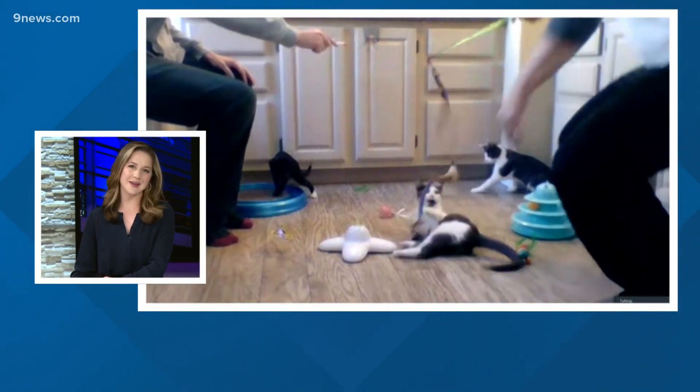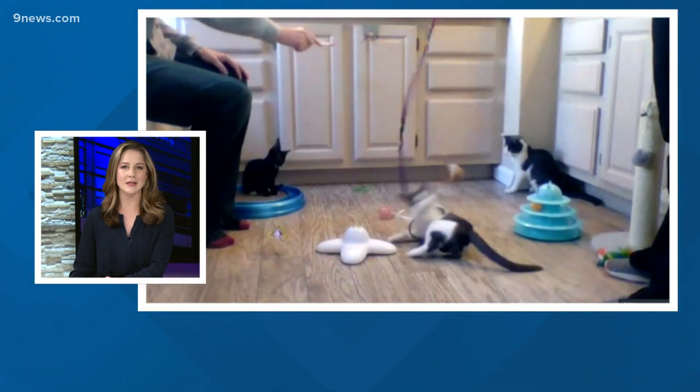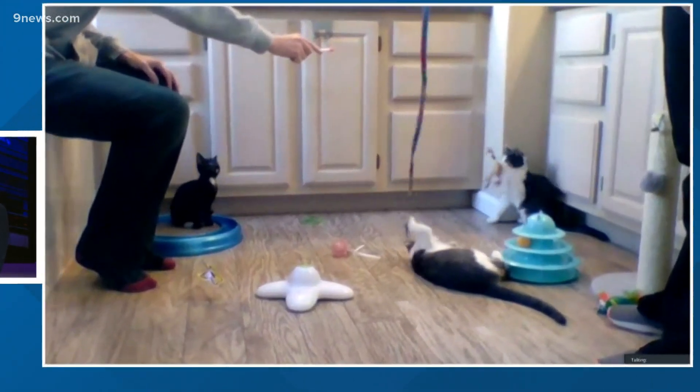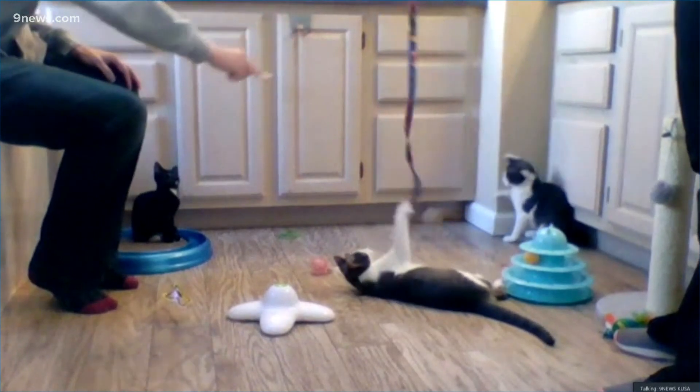It is our favorite time of the week — Petline 9. Today's adoptable pet comes from the Colorado Feline Foster Rescue, and these guys like to play. They have three kittens ready for new homes: we have Socks, Tartan, and Ditzy.